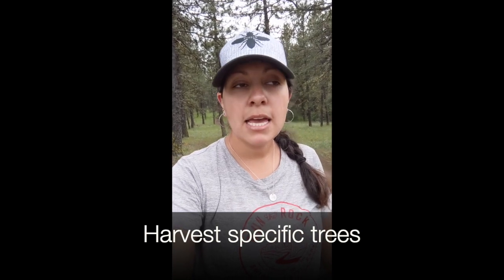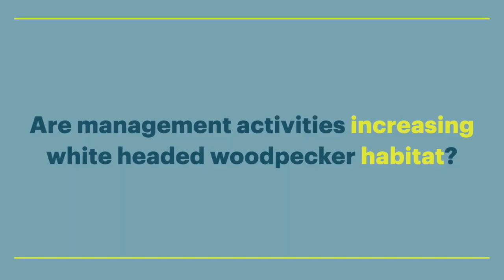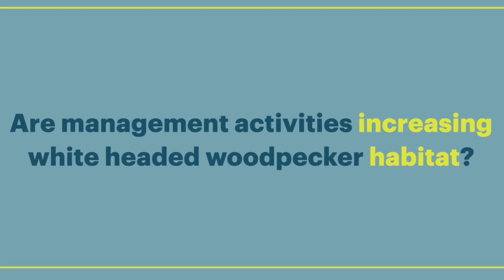So now when we are designing our management projects — where we harvest specific trees and we return fire to the landscape — we try and keep species like the white-headed woodpecker in mind. So we've designed some specific surveys for the white-headed woodpecker to see if our management activities are actually increasing habitat for it.